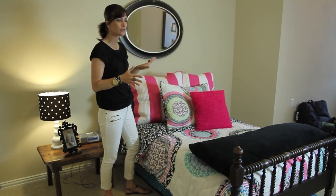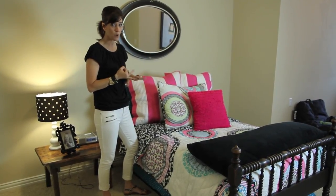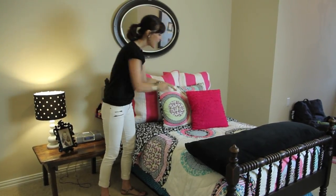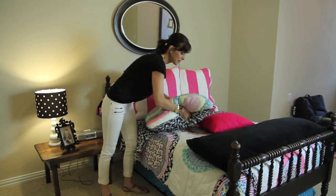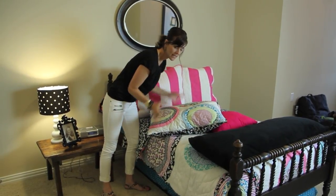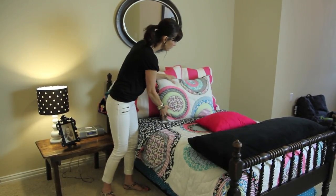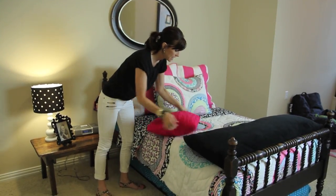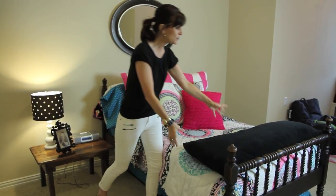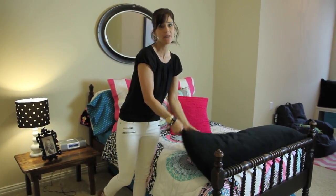One of my number one tips for bedding is to have lots of puffy pillows. You can get them very inexpensively — from as little as four dollars at Walmart and Target. Make sure you have big fluffy pillows and fluff them every day or every couple of days, because they do start to get flat with kids. It makes all the difference in the world with bedding.